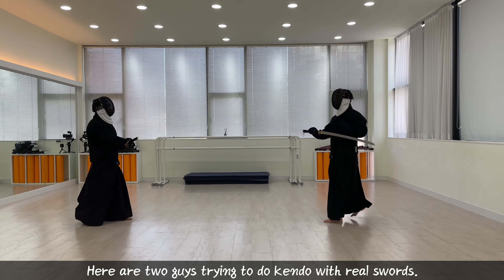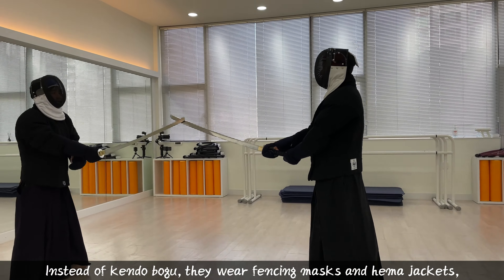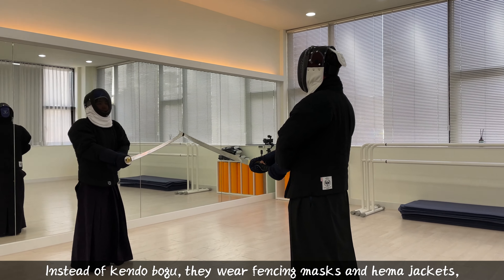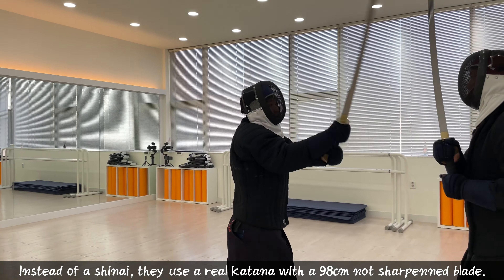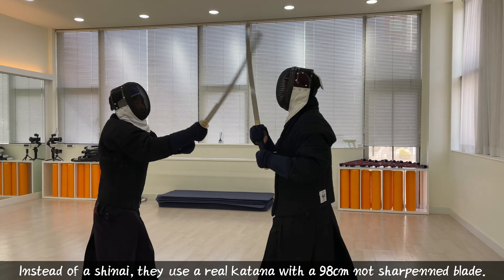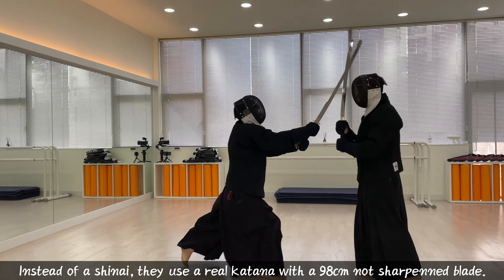Here are two guys trying to do Kendo with real swords. Instead of Kendo bogu, they wear fencing masks and hemi jackets. Instead of a shinai, they use a real katana with a 98 centimeter, sharpened blade.